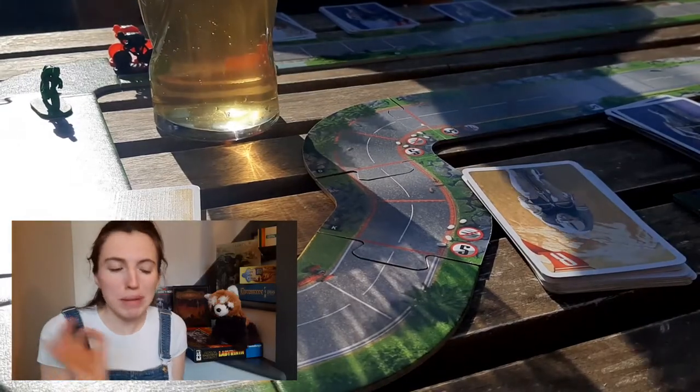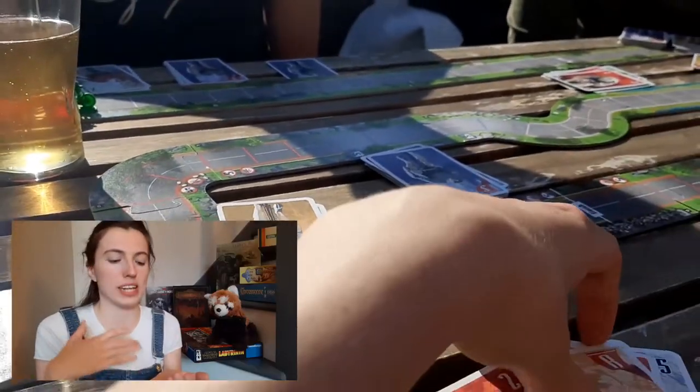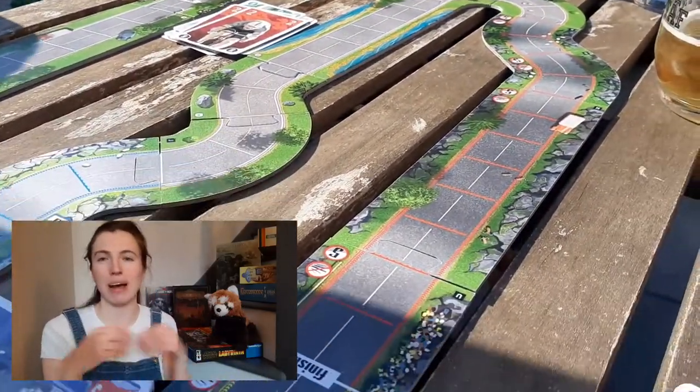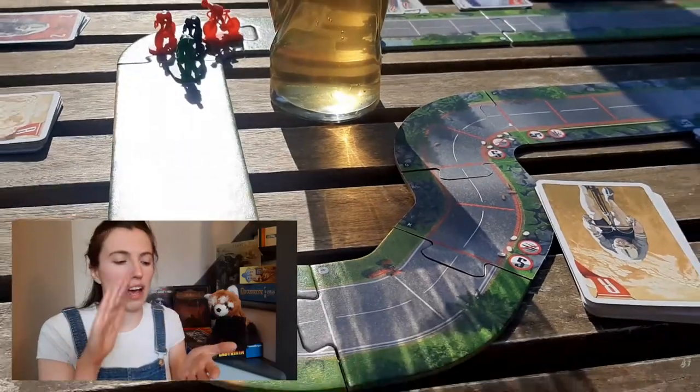The next game I want to talk about is Flamme Rouge, which is another kind of racing game. You are little people cycling around a cycling track and you have different cards in your hand with movement speeds. You have to decide how far you want to go each turn, and you don't know how far other people are going to go. Thinking about the physics of cycling — if you're at the front you get resistance so you get a worse card in your pack, but if you're at the back you can get in someone's draft and zoom up behind them. It's got the physics of cycling and you have to anticipate what the rest of the pack is going to do.